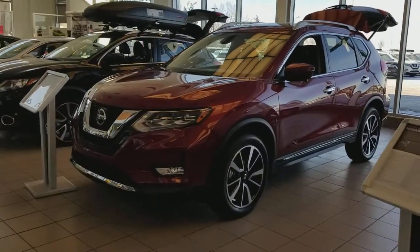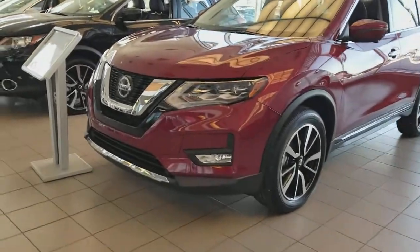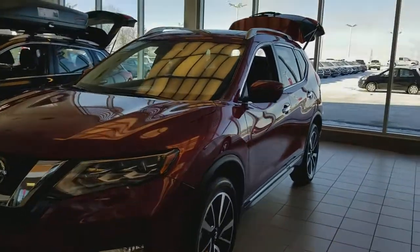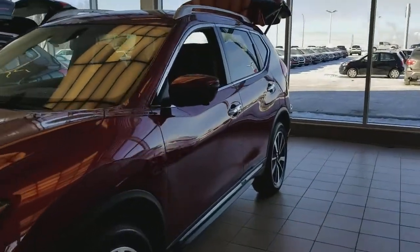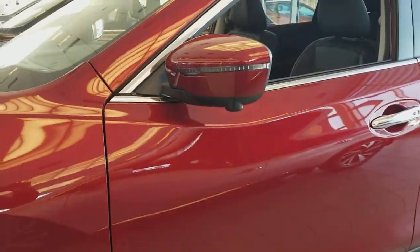This is the Scarlet Amber color. This is our SL package, Platinum. It does come with the 19-inch wheels, your fog lights, LED headlights — you do have that bluish-white kind of light as well. Foldable mirrors with your turning signals right on there, and the 360 camera, which are located here as well.